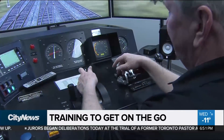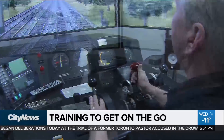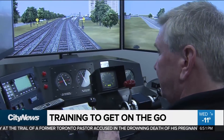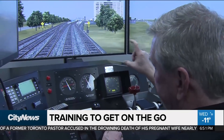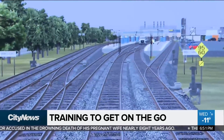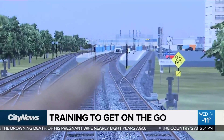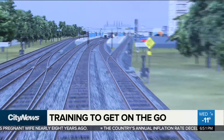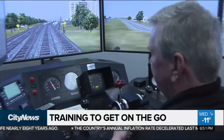The importance of knowing those rules is highlighted in this scenario. The rail traffic controller has mistakenly lined us up onto track one, onto track equipment and workers. So if you kept going here, we're going to collide with that truck there? We would collide with that truck and workers, and possibly some fatalities would occur.